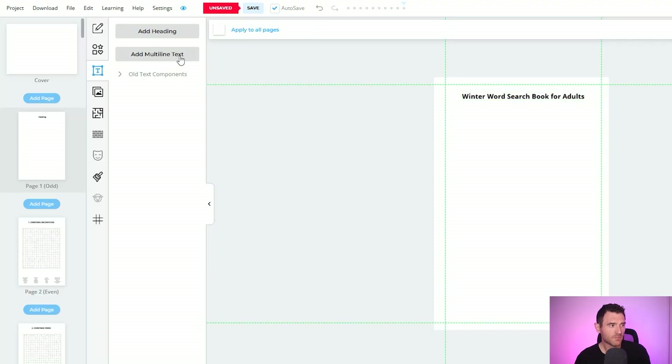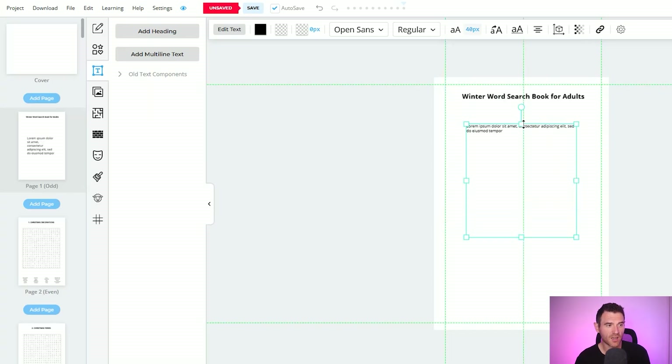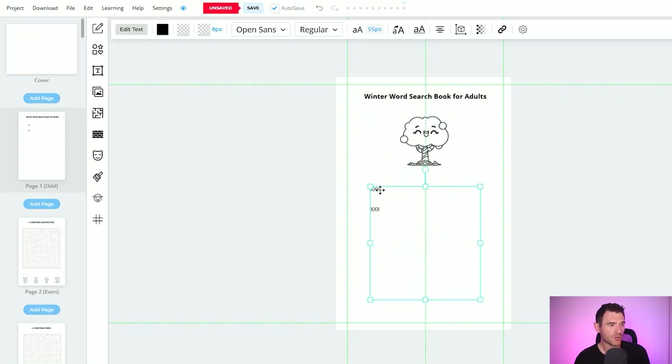Now we have our word search book. As I mentioned, if you're creating these to actually sell on Amazon you'd want to aim for around 100 puzzles with 20 to 30 words each — that lets you advertise it as 2,000 to 3,000 words. Once the word searches are done, you create your intro page by selecting your fonts, writing a nice introduction explaining how the word search works, and optionally uploading a company logo. Then we go to the cover.